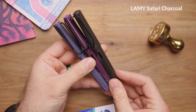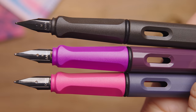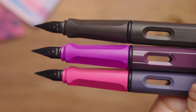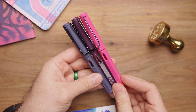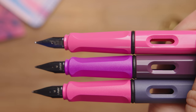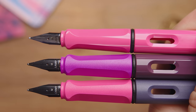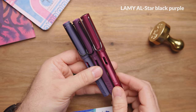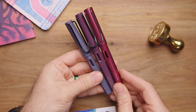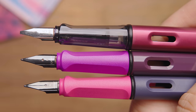Lamy Safari Charcoal is a regular edition Safari and consistently a top-selling color year after year. It's got a matte finish and black trim, and it helps you see more of the color that really comes out in the Pink Cliff especially. The Lamy Safari Pink regular edition is a pretty close match to the grip of the Pink Cliff, though the finish is shiny instead of matte, so it looks a little different. The Lamy All-Star Black Purple looks a little different because it's an All-Star — it's metal instead of resin — but it's helpful to see the dark purple color here for comparison.